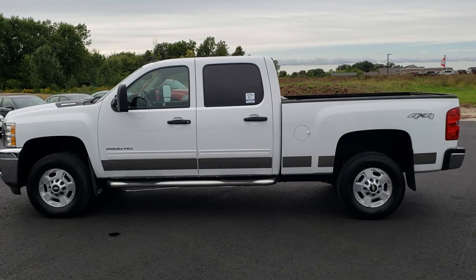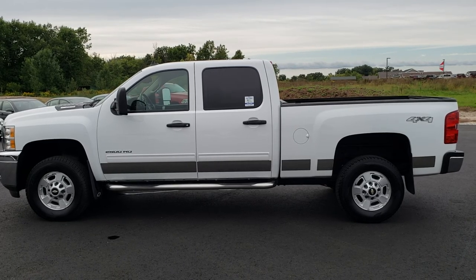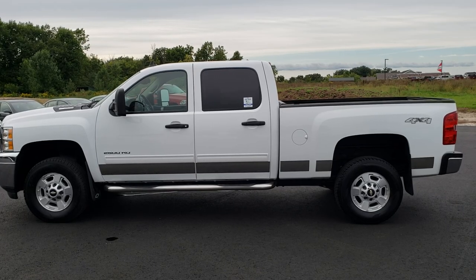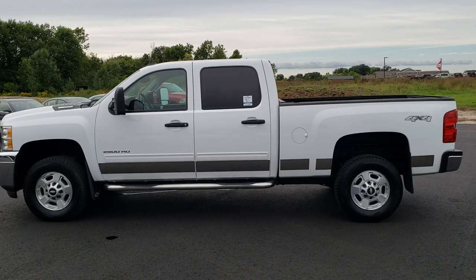In a moment you'll see a link to subscribe to our YouTube channel on your left, a link to more heavy duty trucks like this one on your right, and a link to this vehicle on our website at the bottom. We really look forward to helping you with this super clean 2011 Chevy Silverado 2500 Crew Cab Short Box Duramax Diesel. Thanks again.